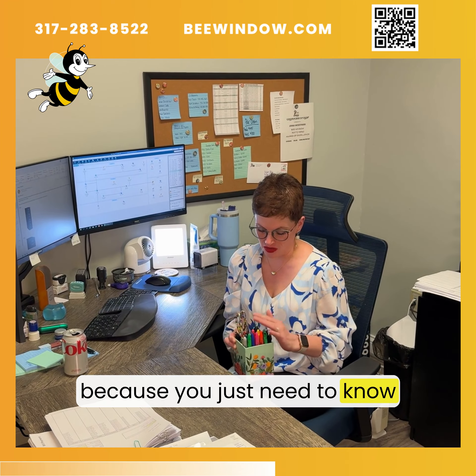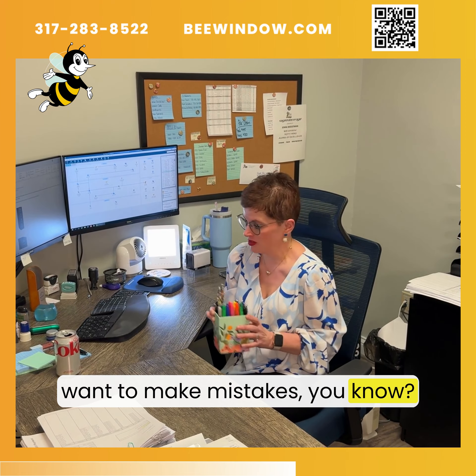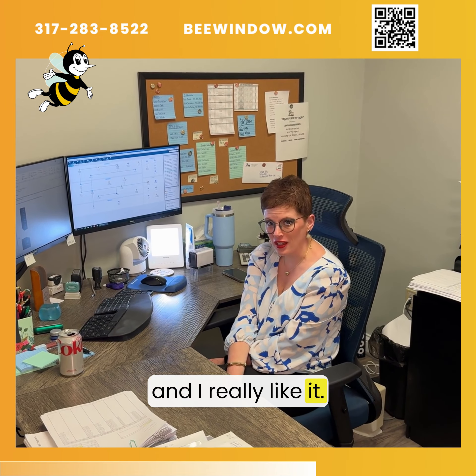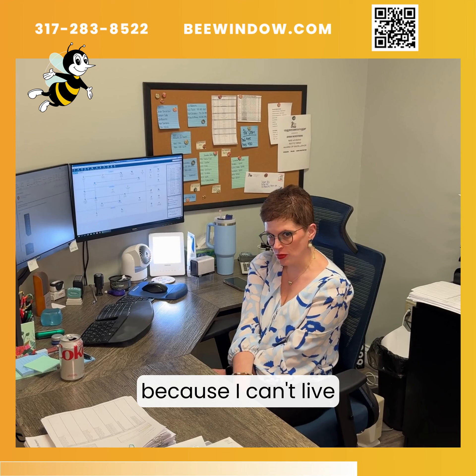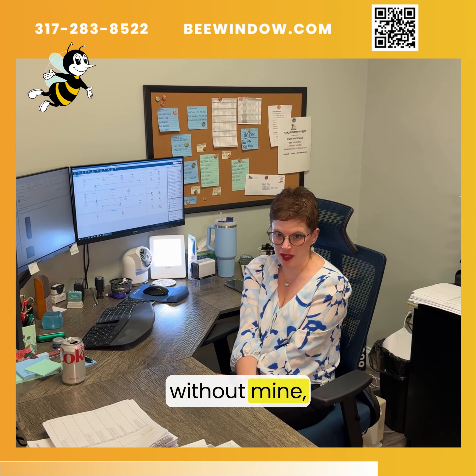You just need to know how many times you've had to look at something and you don't want to make mistakes. So this is my office and I really like it. What would you recommend for somebody to have in their office? I would say the calculator, because I can't live without mine.